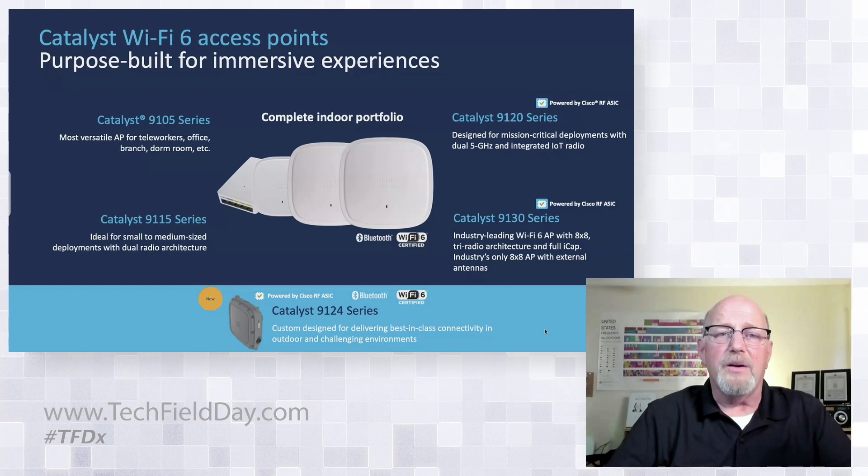Some of the other APs we're not talking as much about today: we added the 9105 series, which came just in time for serious teleworker environments, but also replaces the wall plate form factor with the switch. We've got the 9105 built for medium-sized deployments, and the 9120 series featuring the RFASIC — first of the heavy lifters — and just like the 2800, it's the real workhorse.